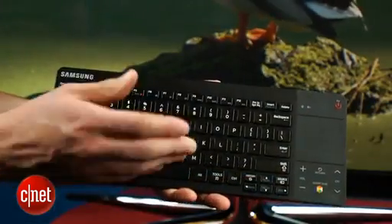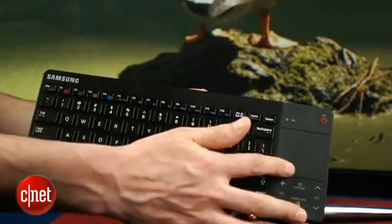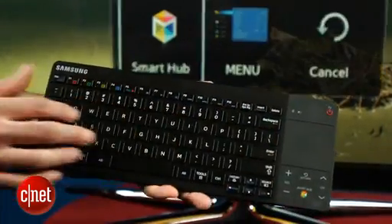Of course, if you're going to be using the web browser significantly, I recommend you get the $99 optional keyboard, which has a built-in touch pad. It actually works with Samsung's Android devices as well, so that's a lot cooler and worked a lot better.